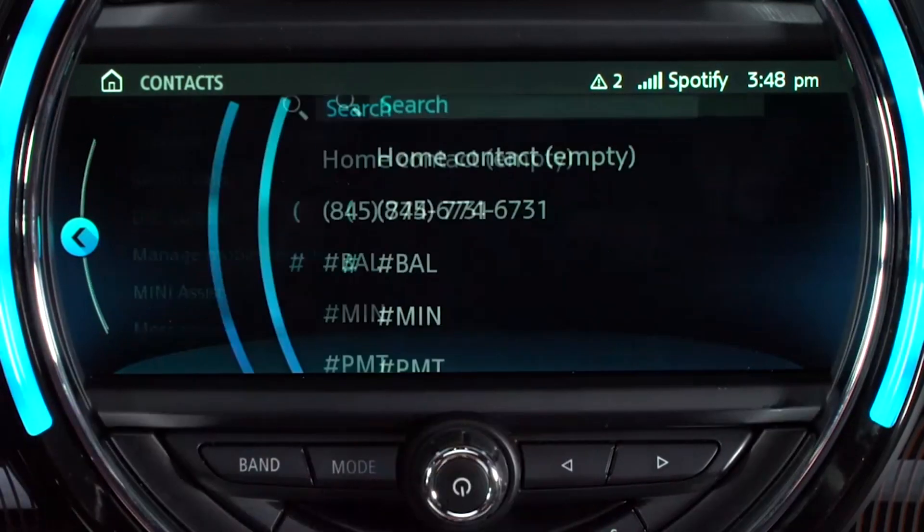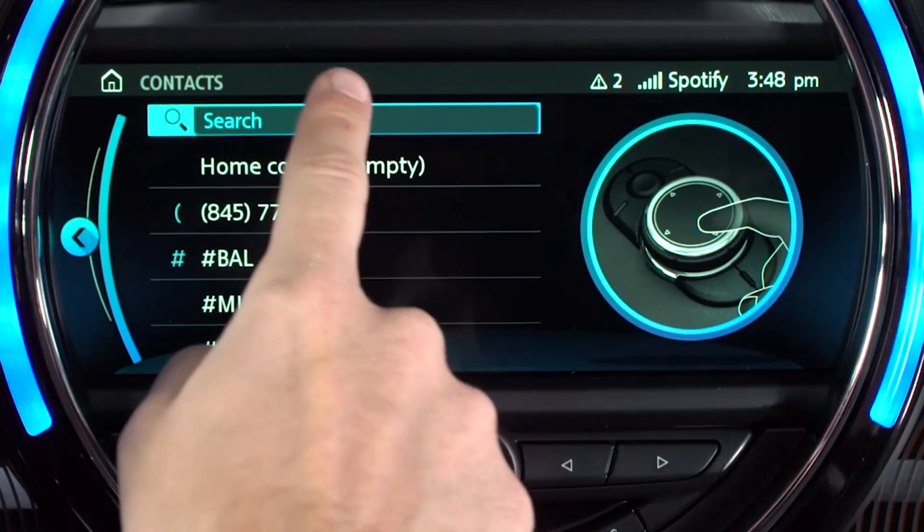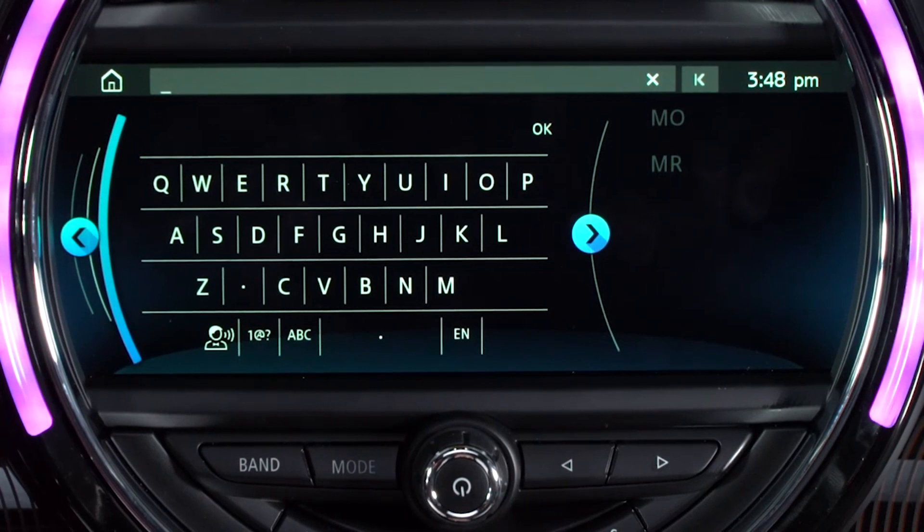If your address book is synced with your vehicle, you can access it by selecting Contacts from the Communication menu. If more than 30 contacts are stored in the address book, you can also search through the contacts. Select a contact to display their information and, if you'd like to call them, simply select the phone icon.